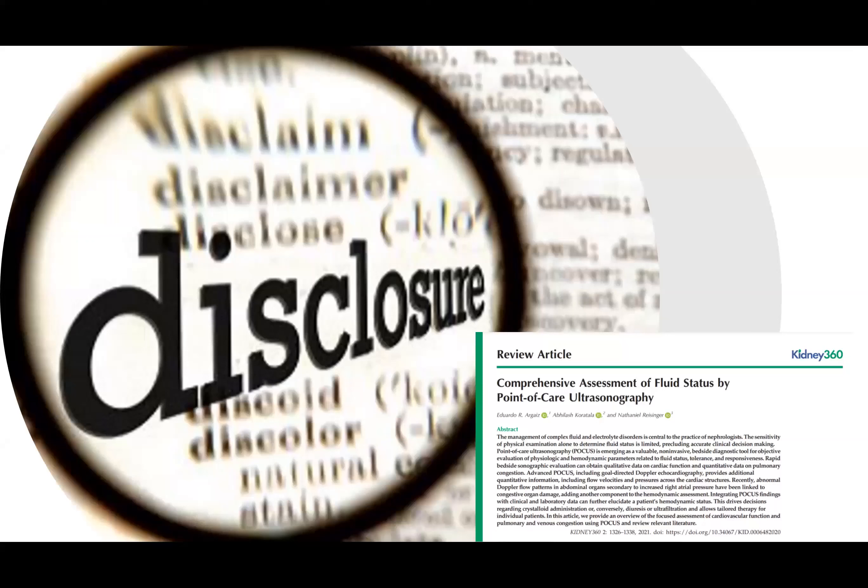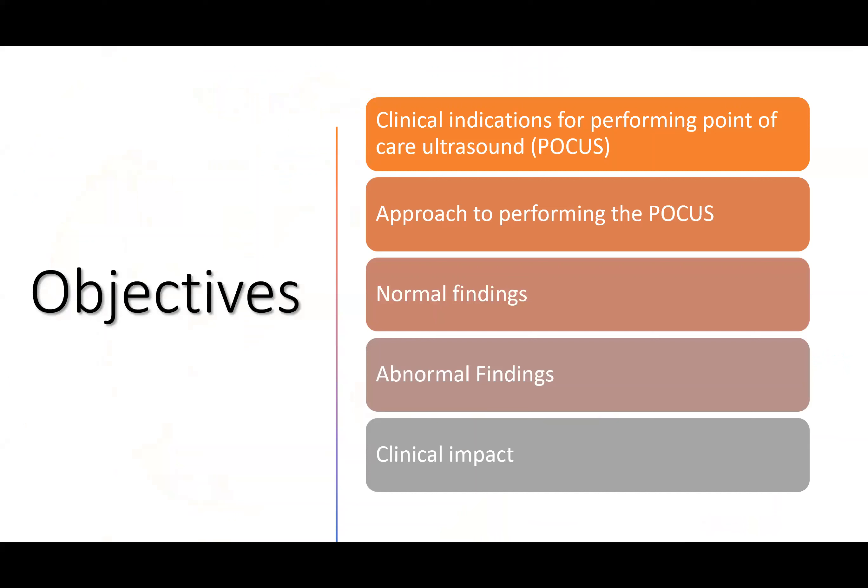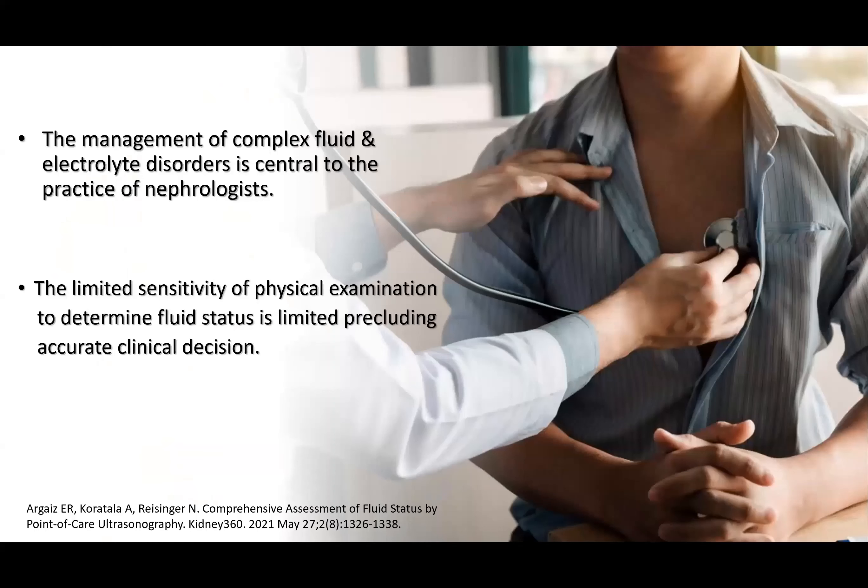We will cover each point of FOCUS in our training, and I have my ultrasound machine here. Our objectives today are: clinical indications for performing point-of-care ultrasound, approach to performing FOCUS, normal and abnormal findings, and clinical impact. Management of complex fluid and electrolyte disorders is central to nephrology practice. We work in the ICU and clinic daily, dealing with fluid overload or dehydration, and physical examination alone has limited sensitivity in determining fluid status.